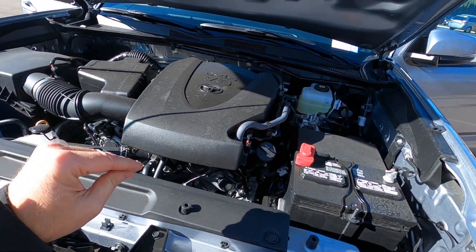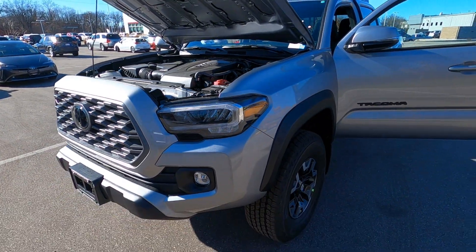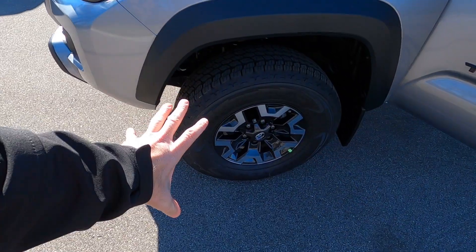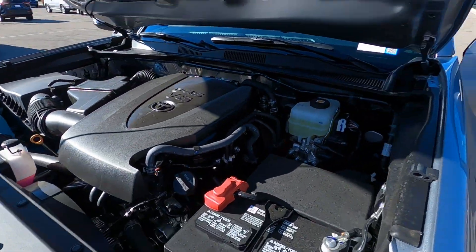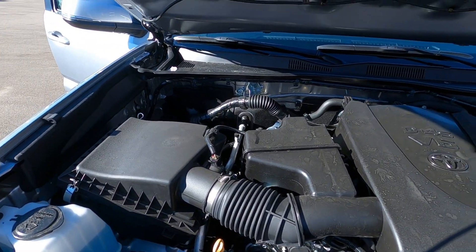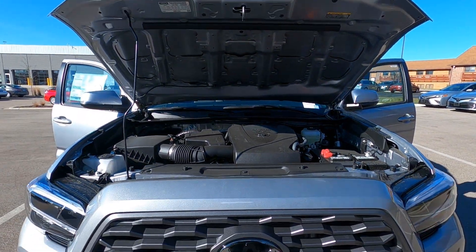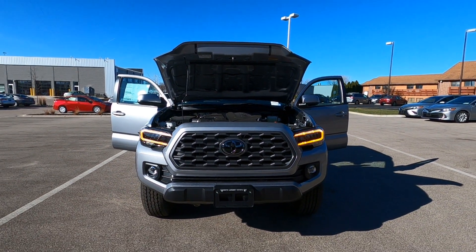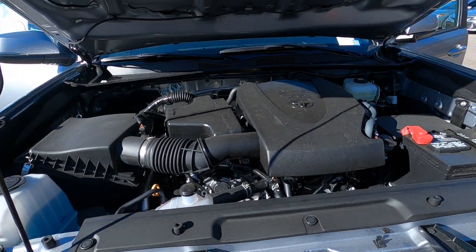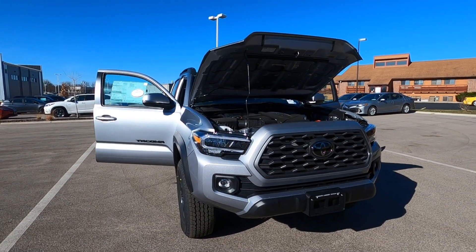The warranty: 5-year, 60,000 mile powertrain warranty, no deductible. 3-year, 36,000 mile limited warranty, no deductible. Also Toyota Care — 2 years, 25,000 miles — that'll cover your tire rotations, engine oil, and fluid top-offs. Anything Toyota recommends for the first two years and 25,000 miles is covered under Toyota Care. A really terrific warranty package. There are other warranties such as emissions, seatbelt, and airbag, but the big ones are the 5/60 powertrain, 3/36 limited warranty, and Toyota Care — 2 years, 25,000 miles, maintenance covered.